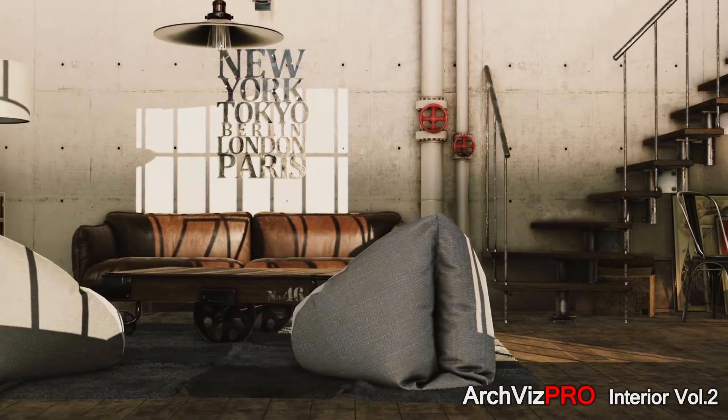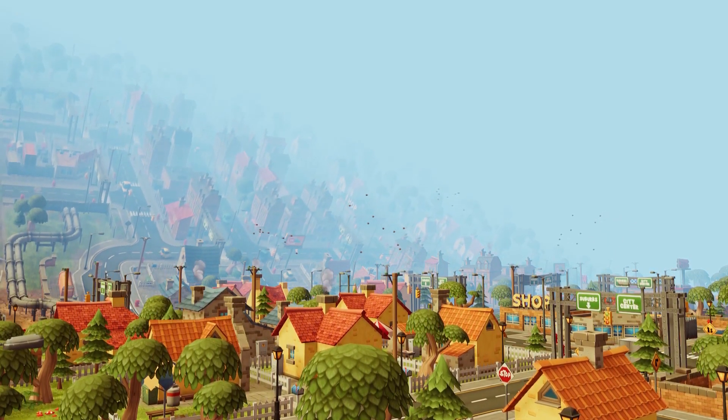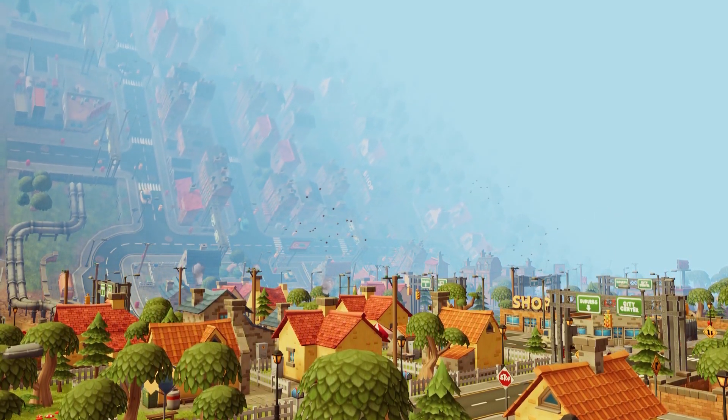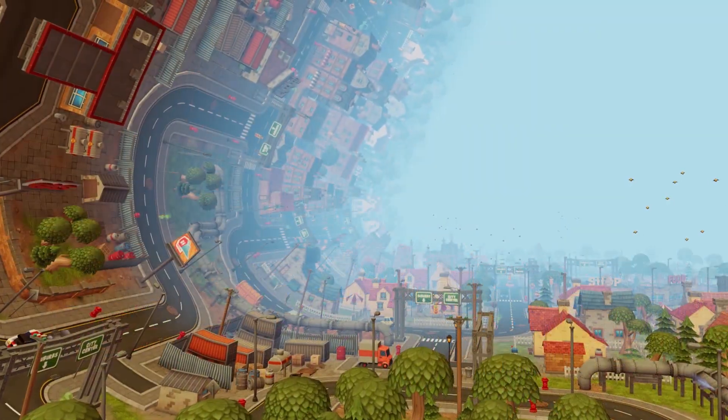I'll leave all the links in the description. I'll just go through a few of the top picks that are on here, so you can get the Map Magic Bundle, the Vegetation Studio, Stylized Water, graphics toolkits,